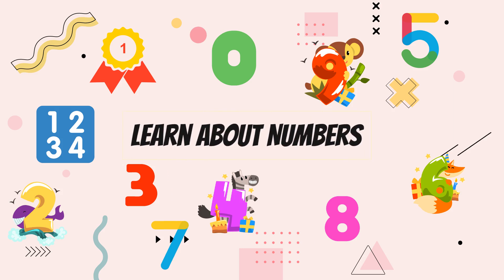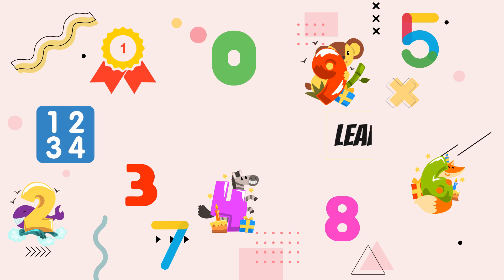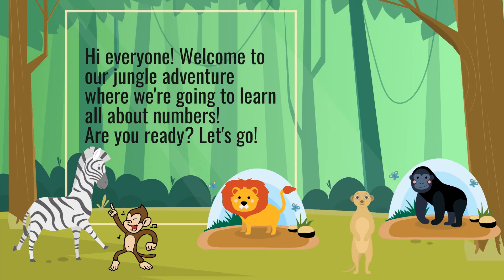Learn About Numbers. Hi everyone! Welcome to our jungle adventure where we're going to learn all about numbers. Are you ready? Let's go!